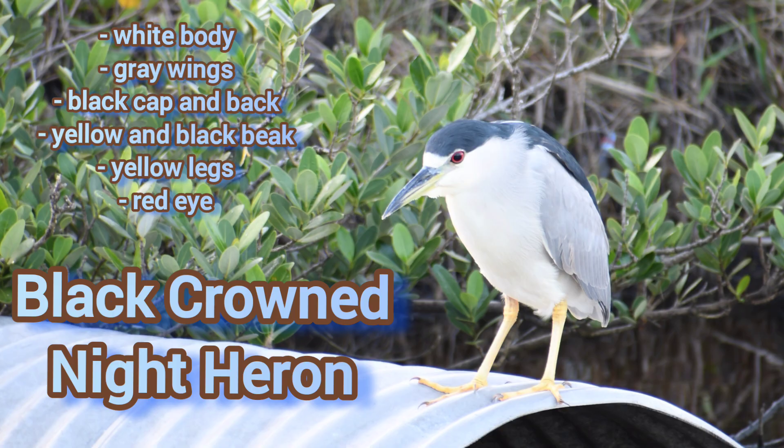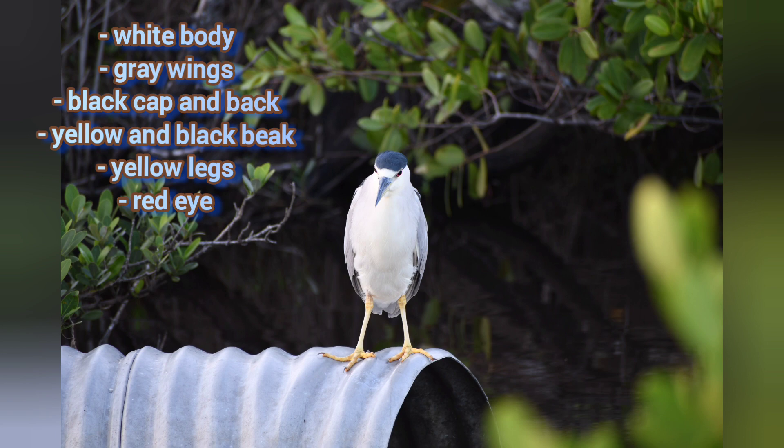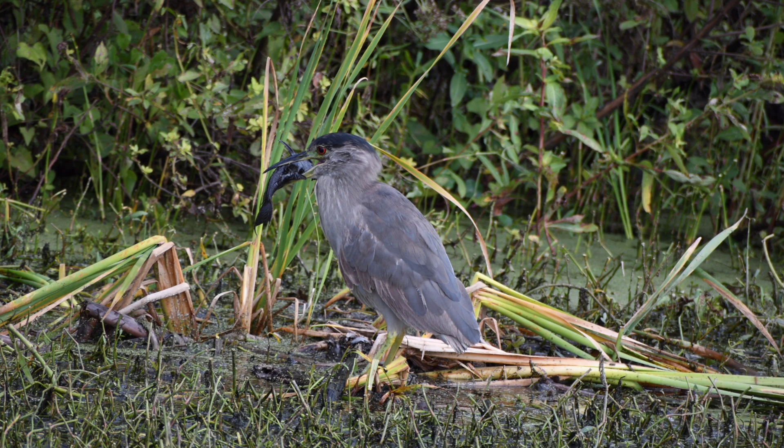A very similar shape is the night heron. This is a black-crowned night heron. Yellow-crowned night herons are also spotted sometimes in Florida, but they are similar to these black-crowned night herons. You'll see them sort of rarely because they're out at night.